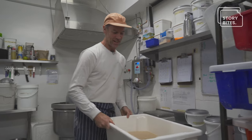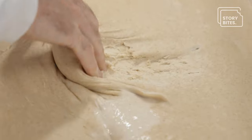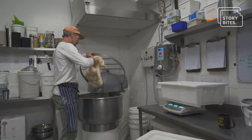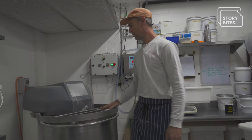This is our levain that's been sitting overnight. This is basically the building blocks of any sourdough. This batch here will make about 70 or 80 loaves.